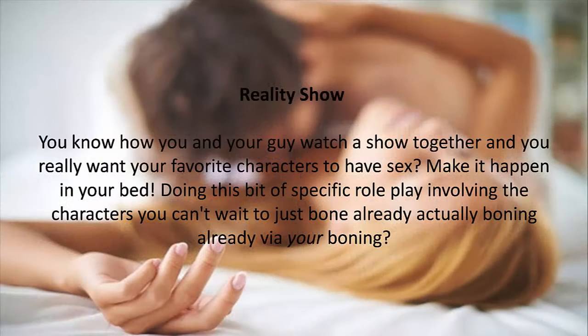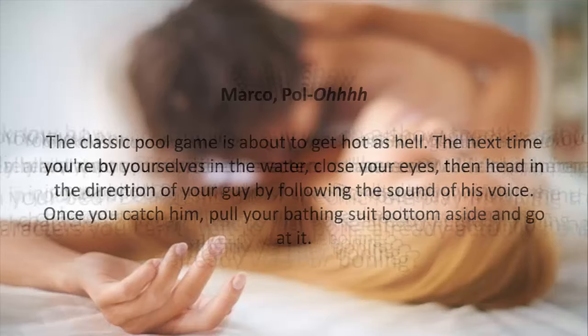6. Reality Show. You know how you and your guy watch a show together and you really want your favorite characters to have sex? Make it happen in your bed. Do this bit of specific roleplay involving the characters you can't wait to see together, via your own boning.